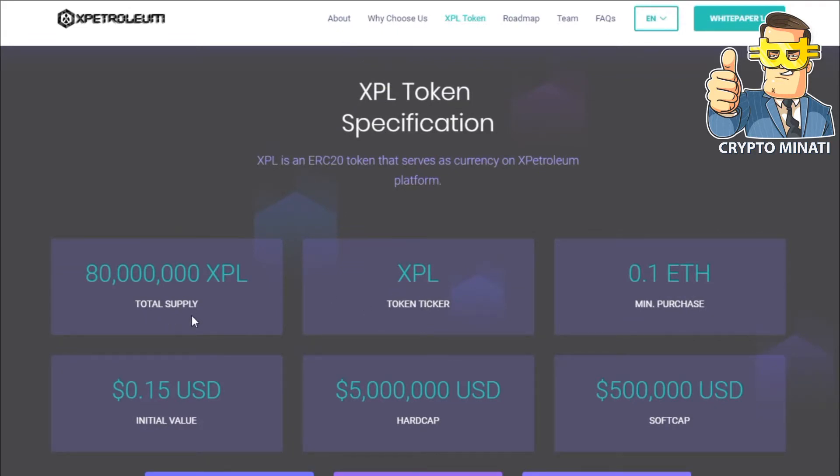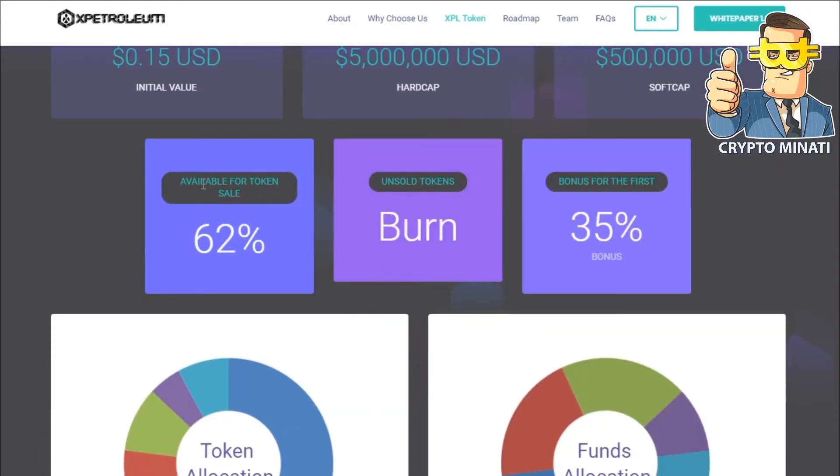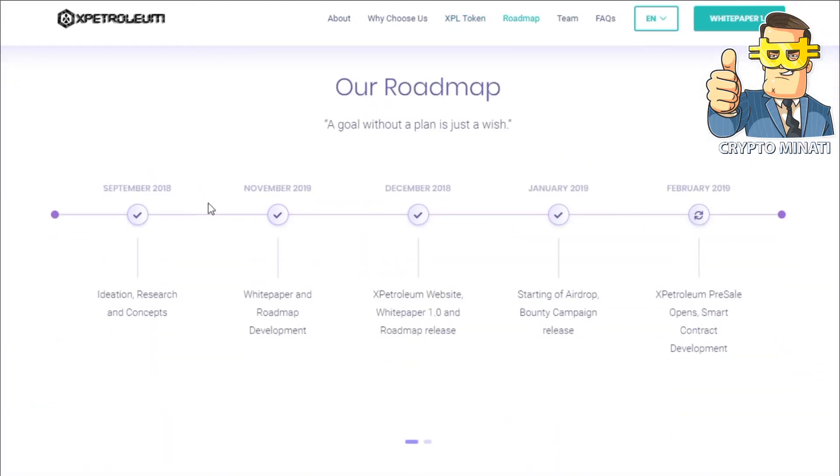Here are the token sale specifications. Total supply is very limited at just 18 million XPL. The ticker is XPL. Minimum buy is 0.1 ETH. Token price is 0.15 USD. Hard cap is around 5 million USD and soft cap is 500,000 USD. Available for token sale is 62%, and unsold tokens will be burned. Bonus for the first buyers is 35%. You can also see their token allocation and roadmap on the screen.